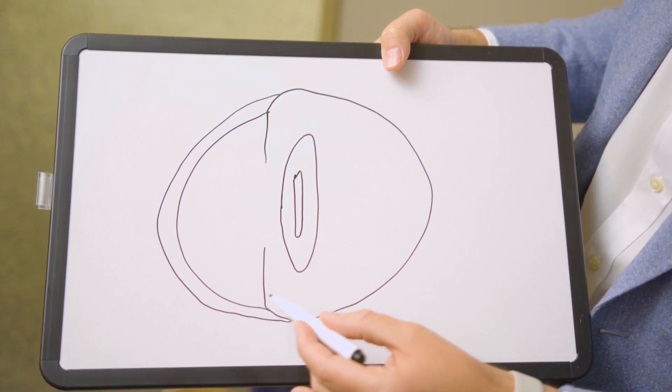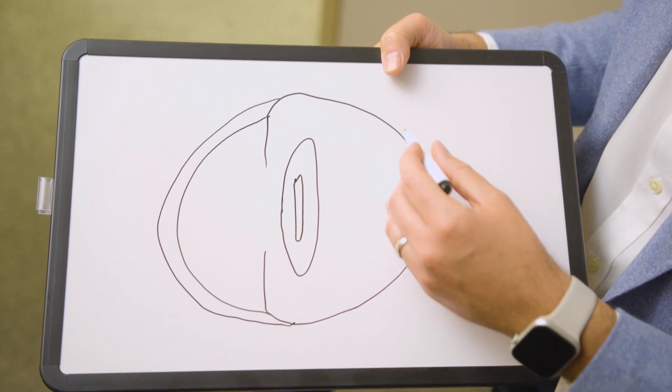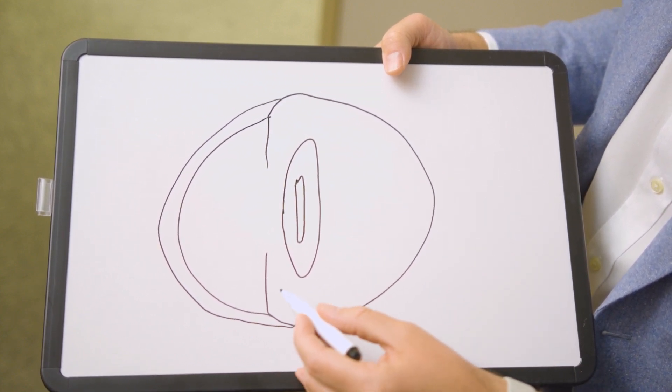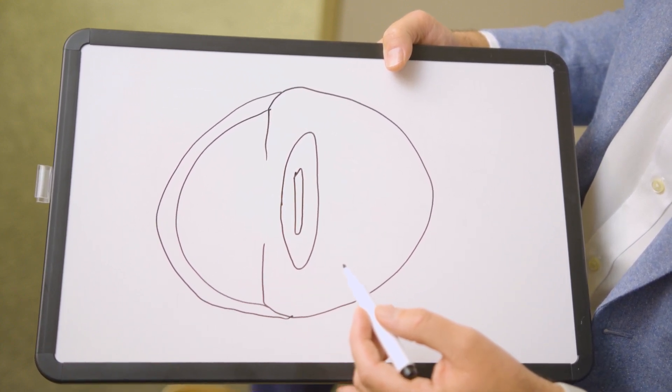So this is your eyeball cut in half. The cornea is the clear window that's on the front of your eye. Your retina is back here in the back of your eye. The color part of the eye — the iris — are these lines, and then the hole in the middle is your pupil, the part we dilate here in clinic.